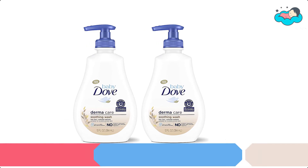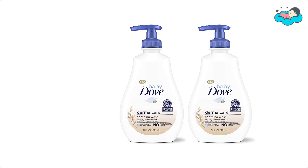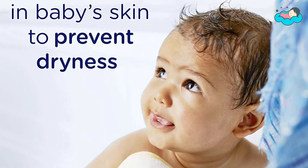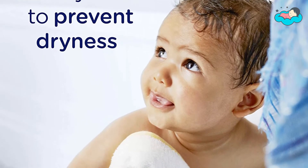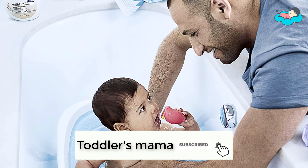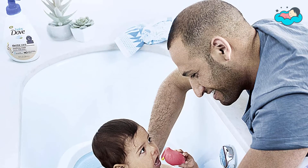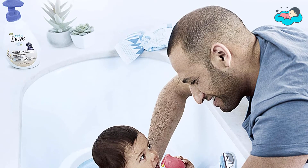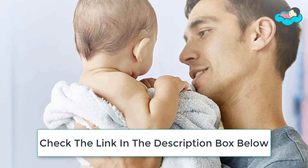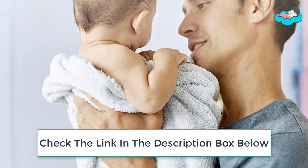At number 4 we have Dove Baby Body Wash. This Baby Dove Dermacare Soothing Wash is designed to calm delicate baby skin and baby eczema. This baby body wash is formulated just for baby skin and made with 100% skin natural nutrients. It is paraben free, phthalate free, sulfate free, dye free, fragrance free, and steroid free. This baby bath wash is also great to soothe skin suffering from diaper rash or any other kind of irritation, chapping, or chafing, making it a wonderful addition to your baby's bath time routine.